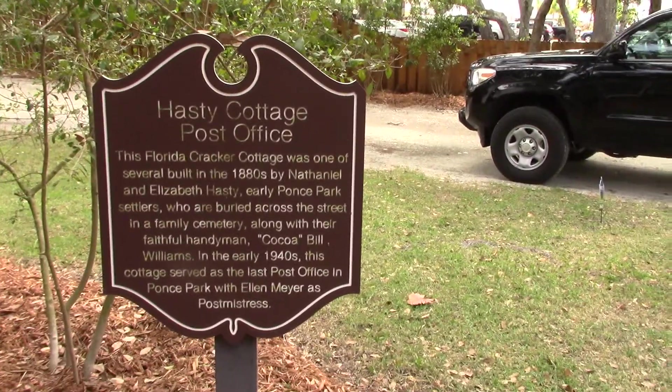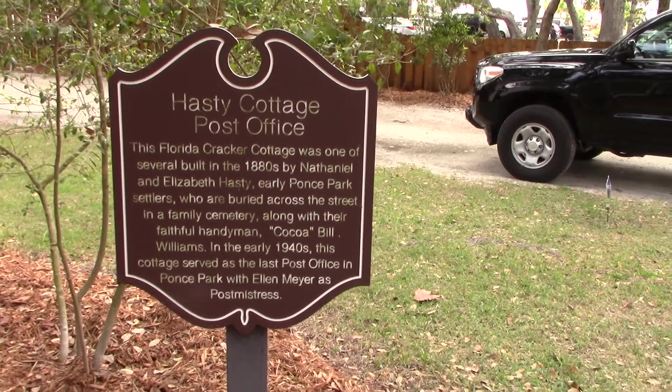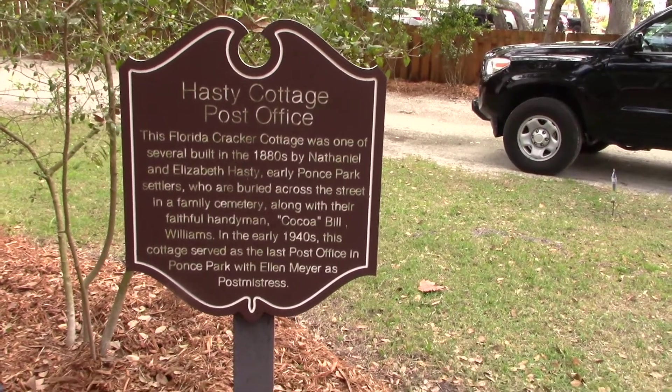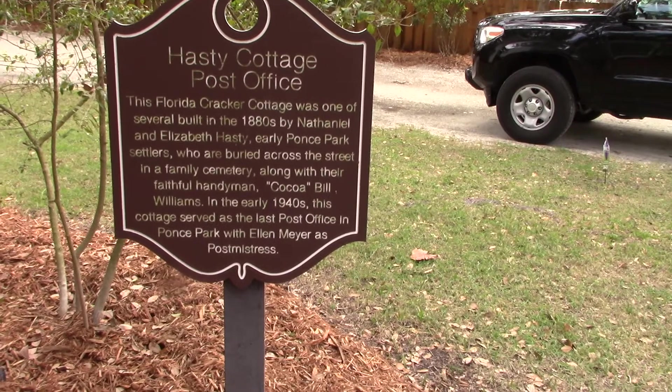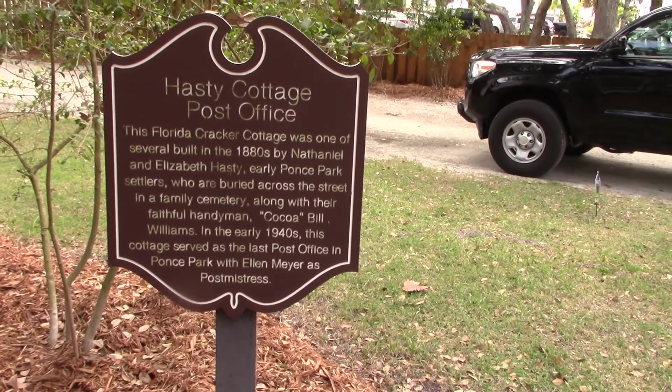This says Hastie Cottage Post Office. This Florida Cracker Cottage was one of several built in the 1880s by Nathaniel and Elizabeth Hastie, early Ponce Park settlers who are buried across the street in a family cemetery along with their faithful handyman Coco Bill Williams.